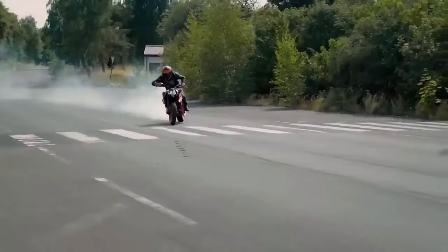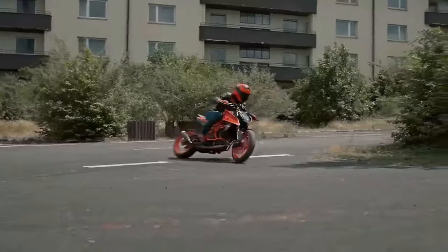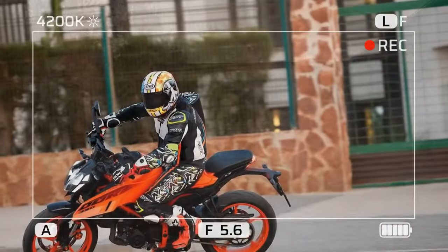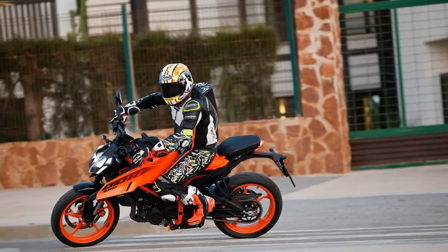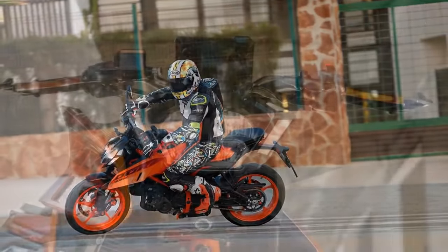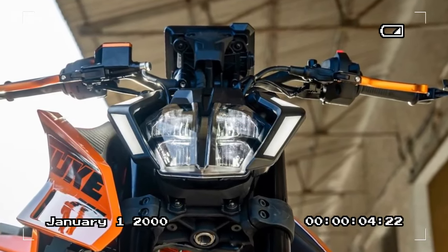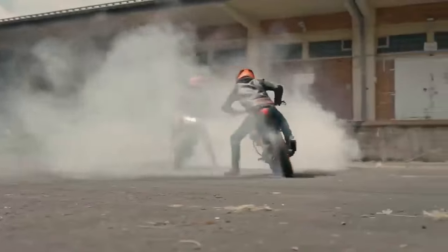The lean-sensitive ABS offers added safety without being overly intrusive, especially beneficial for novice riders. The 390 boasts impressive fuel efficiency, with KTM claiming 67 miles per gallon. Despite indulging in spirited riding for 80 miles, we managed an average of 49 miles per gallon — a commendable figure considering the throttle was frequently wide open.